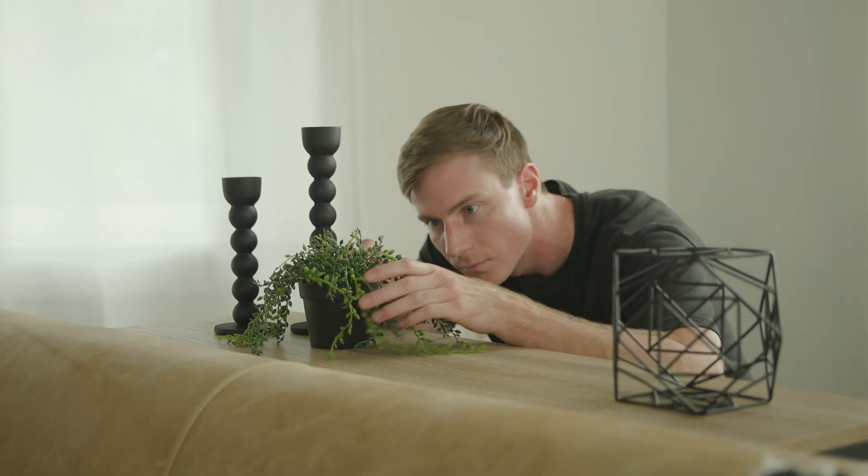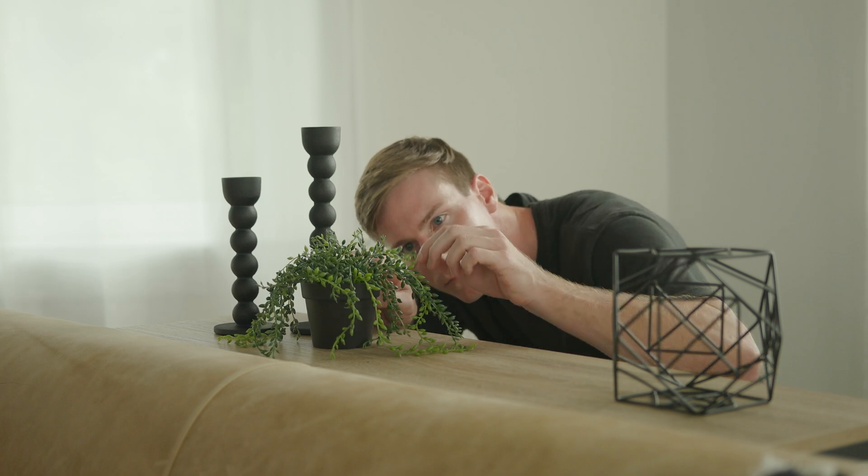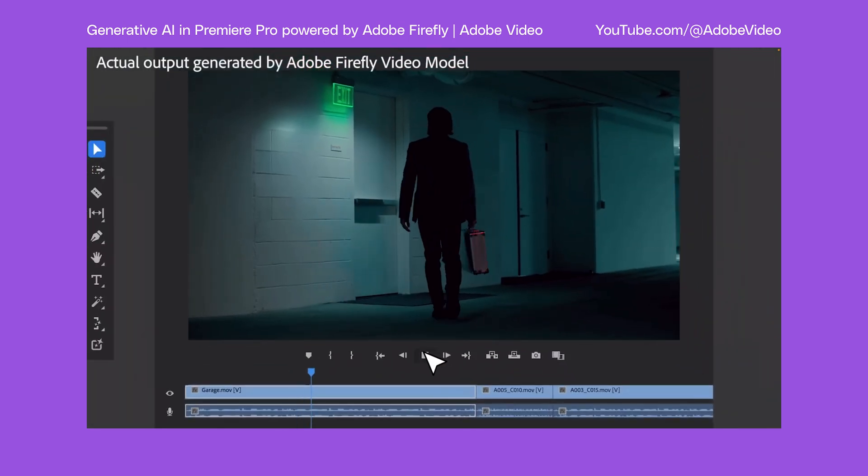As someone who stresses over the angle of plant leaves so they catch the light in just the right way, I'm really skeptical about the amount of control AI gives me — or rather doesn't give me. Adobe's latest commercials for generative AI and video would have you believe it's as easy as typing 'remove this' and it's gone.